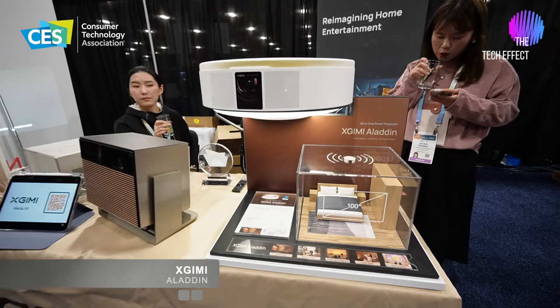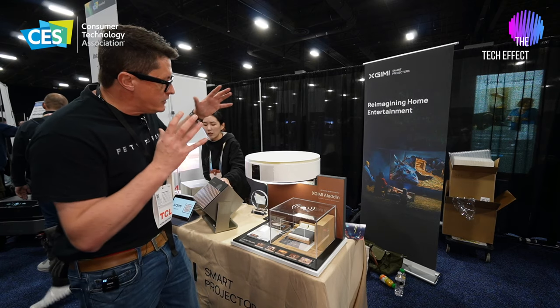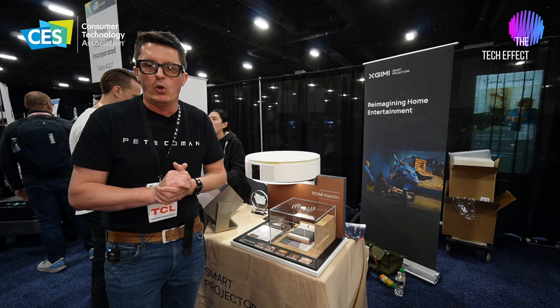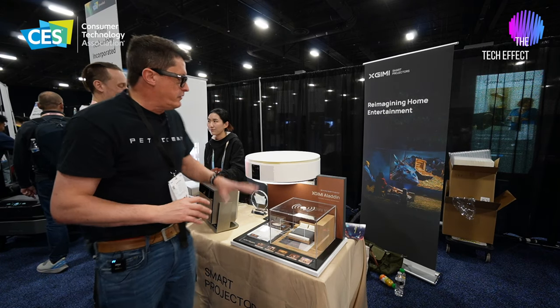This is an integrated projector light with speakers — an all-in-one device. This is perfect especially for those smaller environments, the smaller apartments. You can put this in your bedroom up on the ceiling and it's an all-in-one device.